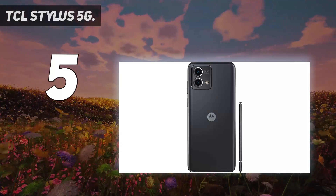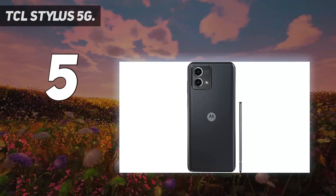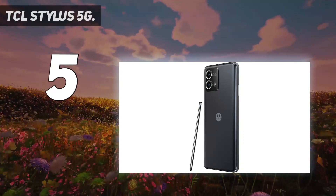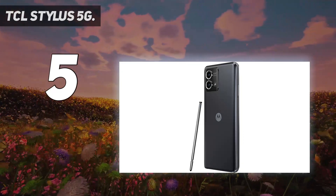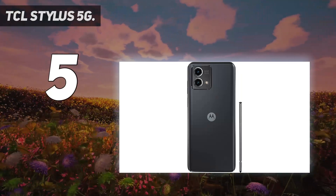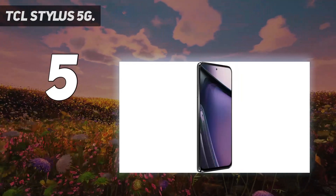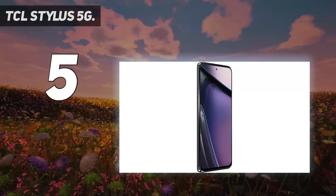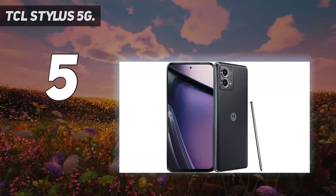Still, there's a lot of bang for your buck with the TCL Stylus 5G which, at the time of writing, is available exclusively on T-Mobile and Metro by T-Mobile for $269. For the price, you're getting a large 6.8-inch display, 128GB of base storage that's expandable via microSD, a quad-camera setup, and of course, the built-in stylus.